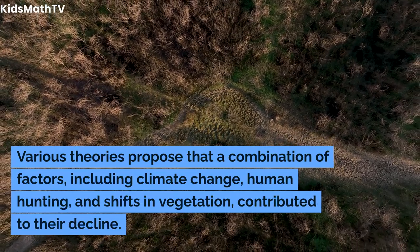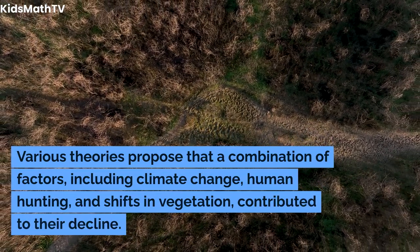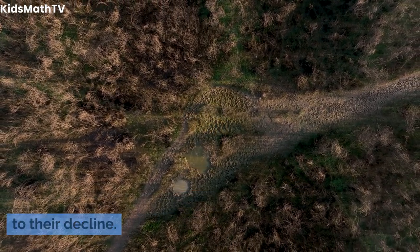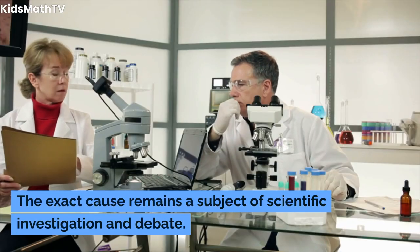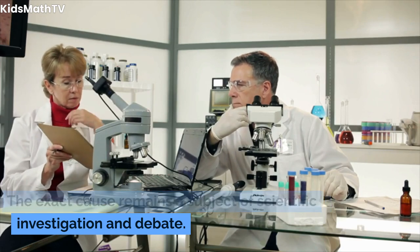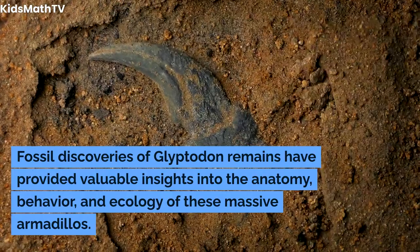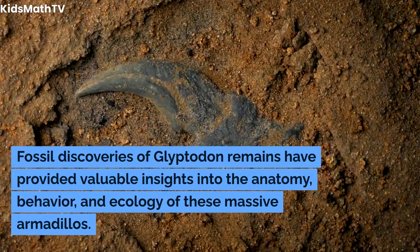Like many prehistoric megafauna, glyptodons faced extinction at the end of the Pleistocene epoch. Various theories propose that a combination of factors — including climate change, human hunting, and shifts in vegetation — contributed to their decline. The exact cause remains a subject of scientific investigation and debate.